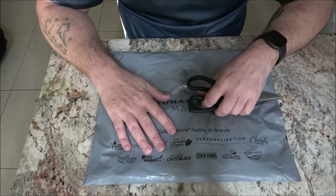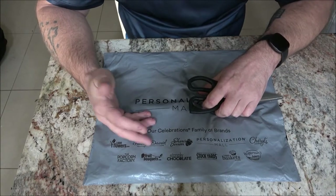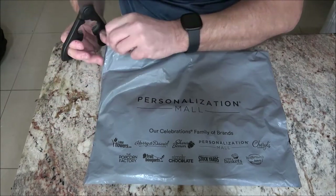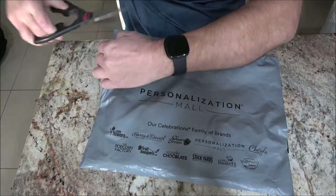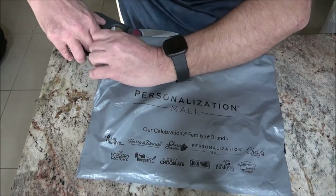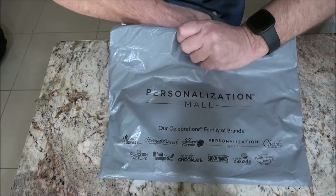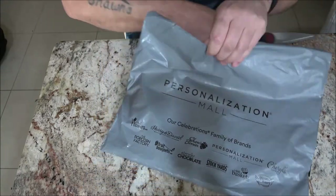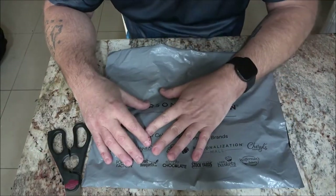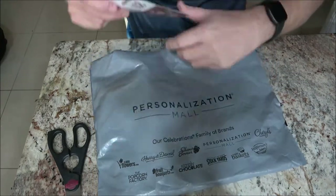I'll leave a link in case you're interested — they've got all kinds of stuff you may be interested in. Just to be clear, this is not a sponsored video; they're not paying me for this, they didn't give this to me. We bought this — I just thought it was pretty cool.